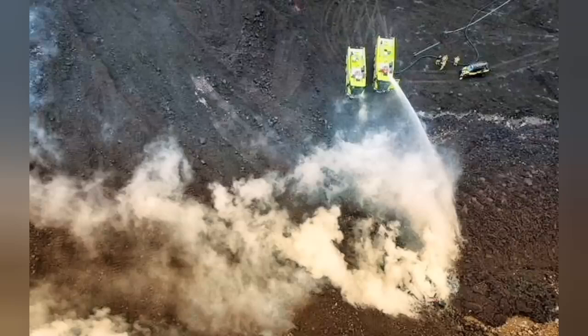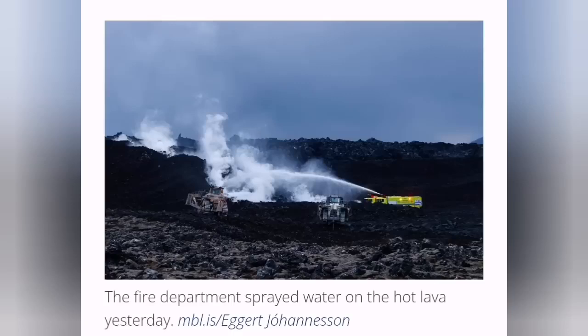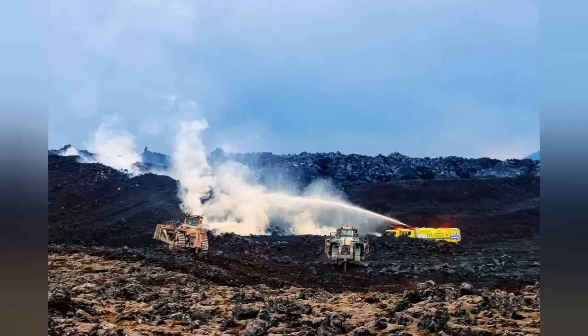That's the reason we have to use firefighters to come and actually pour water — spray water over this lava to cool it down. When it cools down, it forms a barrier; it acts like a defense wall itself.